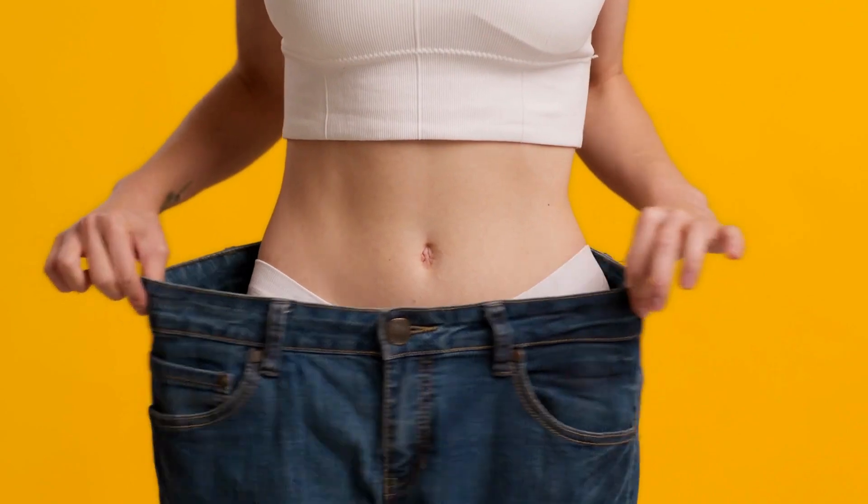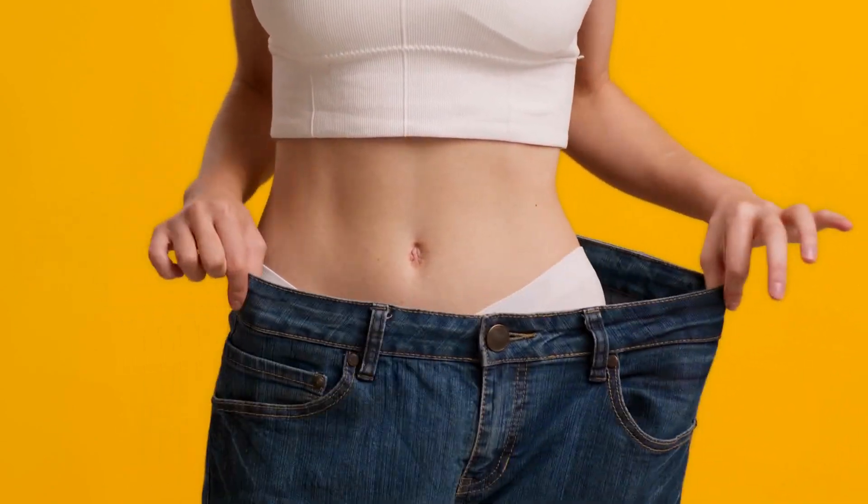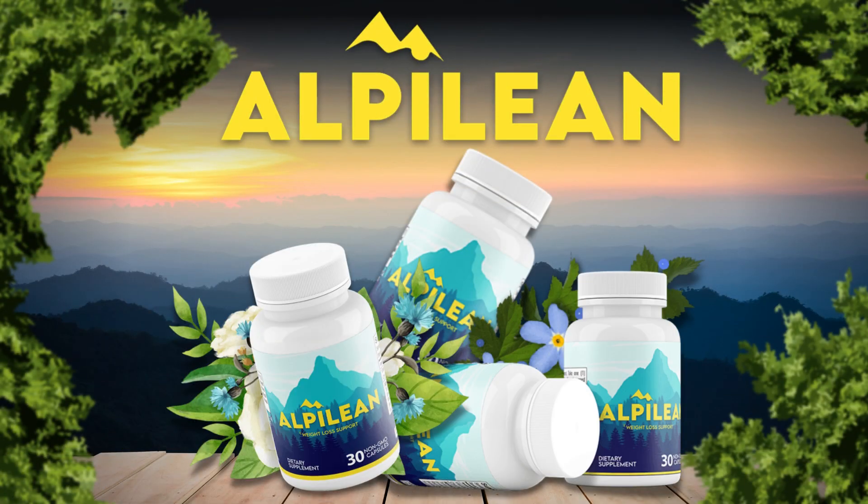So, if you're looking for a weight-loss supplement that's effective and safe, give Alpilean a try. You won't regret it. Thanks for watching, and I'll see you in the next video.